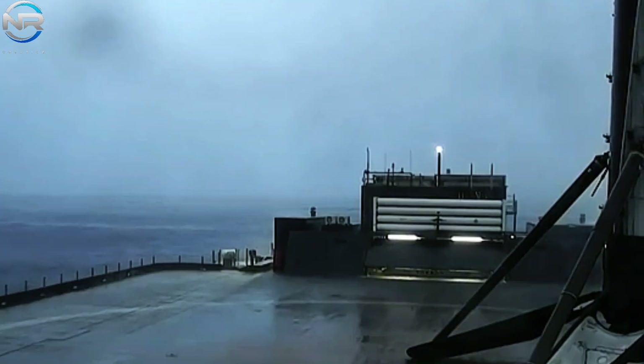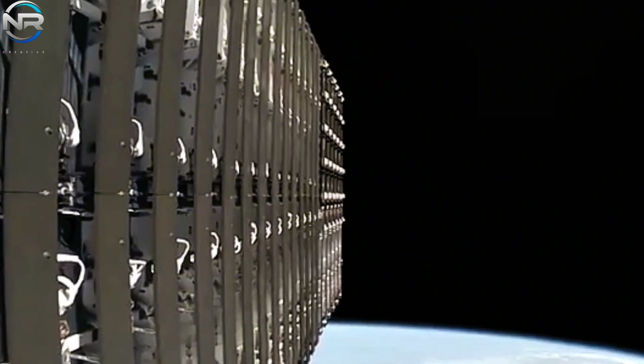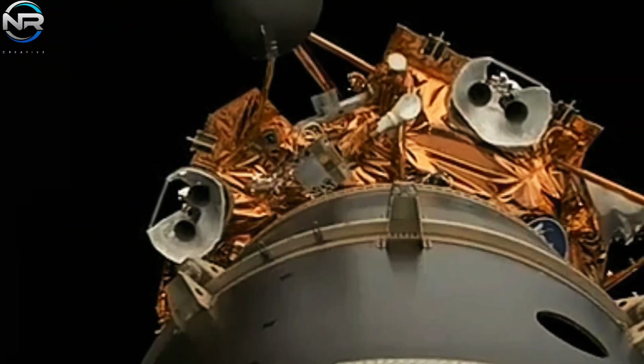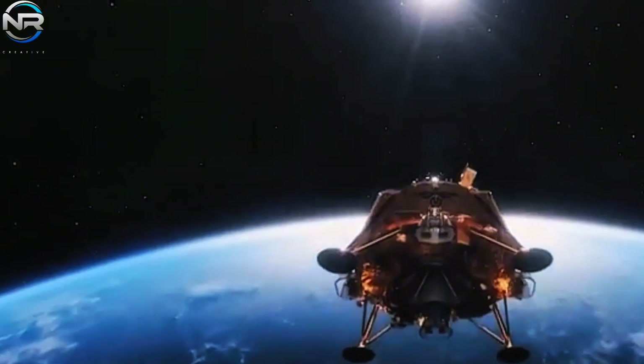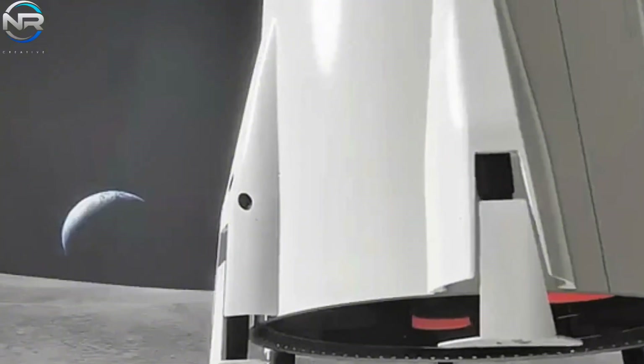Commencing the new year with an unprecedented achievement in booster reusability, SpaceX designated booster 1085 for its lunar mission, marking its fifth flight after successful deployments for Crew-9, GPS-3 SV-07, Starlink-105, and Starlink-677. Approximately eight and a half minutes post-lift-off, B-1085 successfully touched down on the drone ship, signifying the 107th successful landing and the 98th overall booster recovery for Falcon 9.